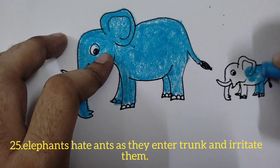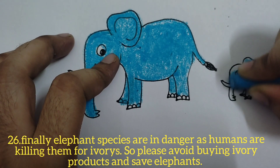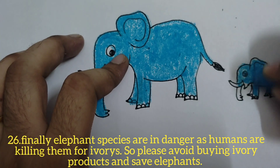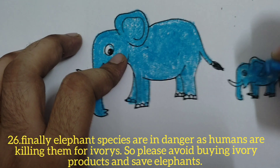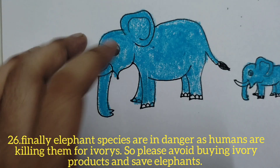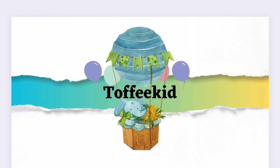These are the facts about elephants. Elephant species are in danger as humans are killing them for ivory, so please avoid buying ivory products and save elephants. I hope you all enjoyed this video — please like, share, and subscribe to my channel Toffee Kid. Thank you everyone, bye-bye!